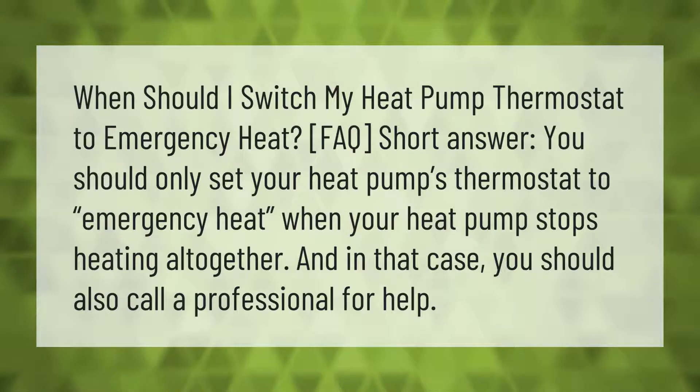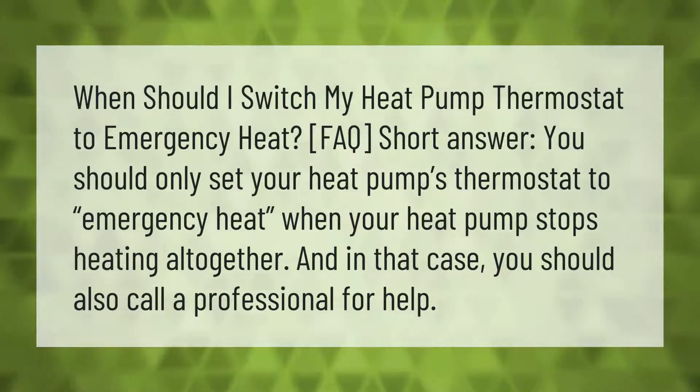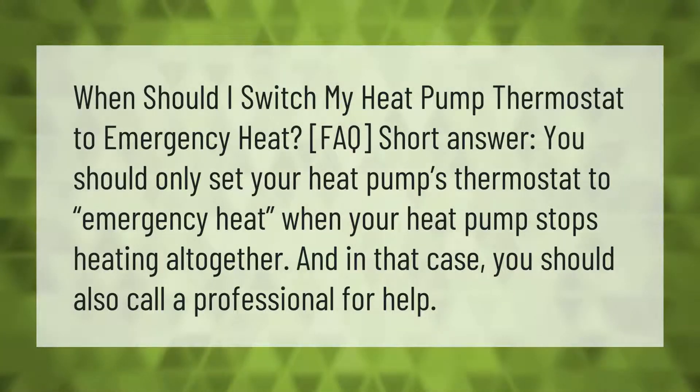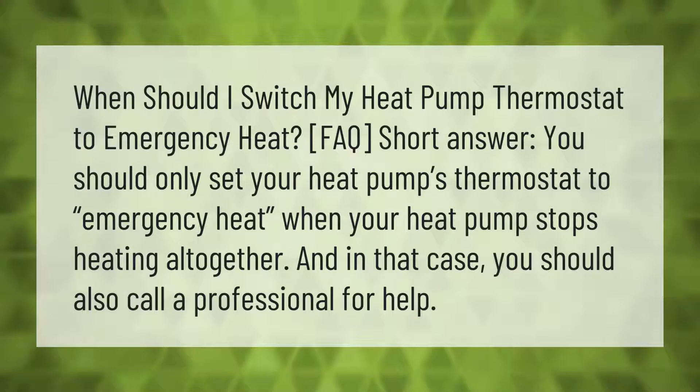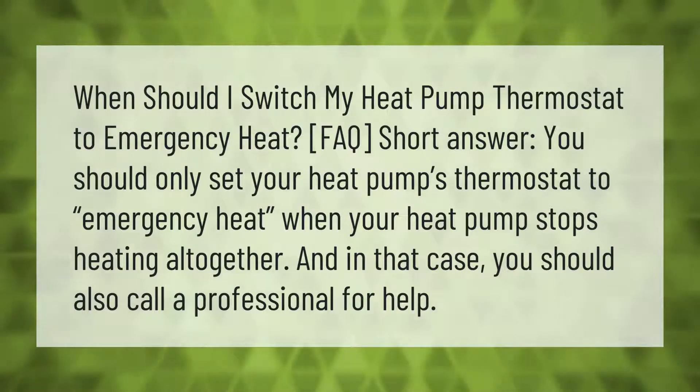When should I switch my heat pump thermostat to emergency heat? FAQ short answer: you should only set your heat pump's thermostat to emergency heat when your heat pump stops heating altogether. In that case, you should also call a professional for help.